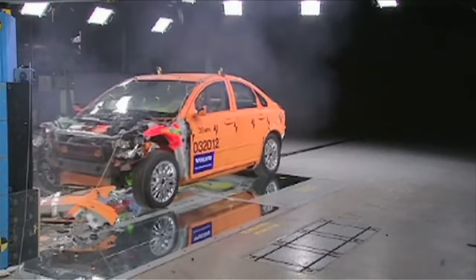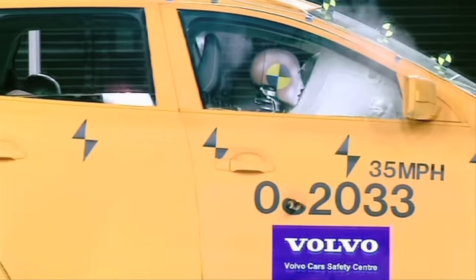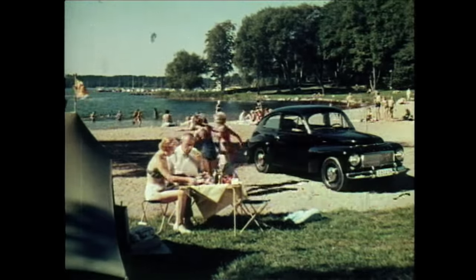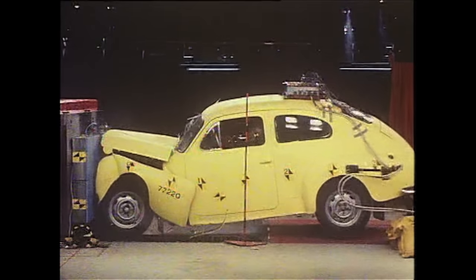Newton's first law gives us the idea that in a car crash things keep going until something stops them. First used in the 1950s, seat belts provide an external force that counteracts the passenger's inertia, bringing them to a halt in a more controlled way.